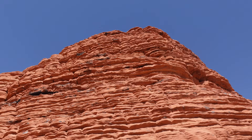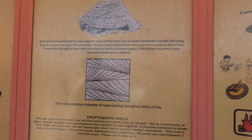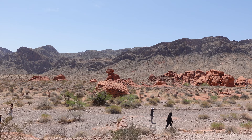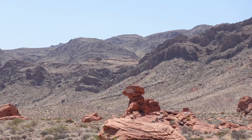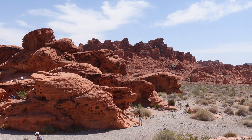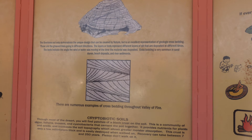I've seen quite a few parks, but I've never seen anything like this — it's really, really unique. As the information here says, the beehives not only demonstrate the unique design that can be created by nature, but are an excellent representation of geologic crossbedding — those grooved lines going in different directions. The layers of beds represent different layers of silt deposited at different times. The beds indicate the angle the wind or water was moving when the material was deposited. Crossbedding is very common in sand dunes, beach deposits, and river sediments.